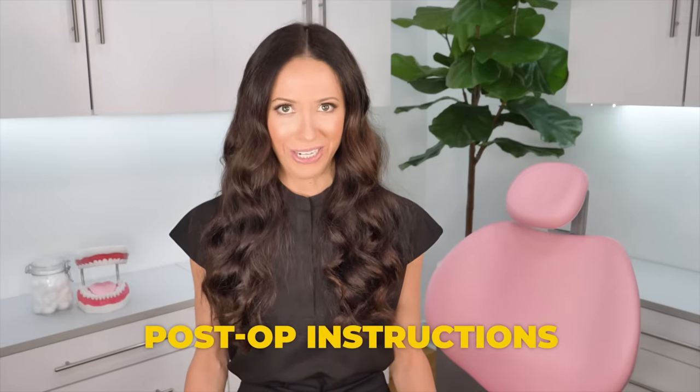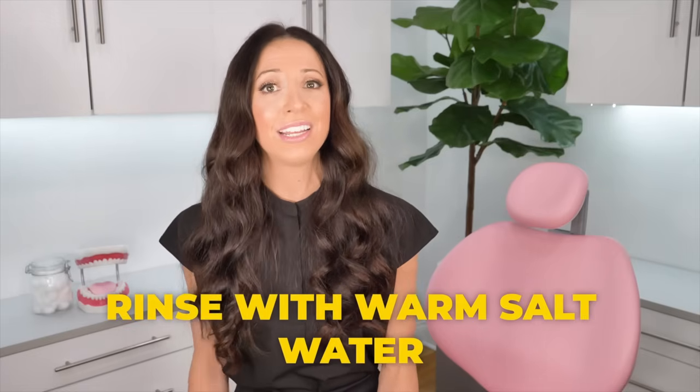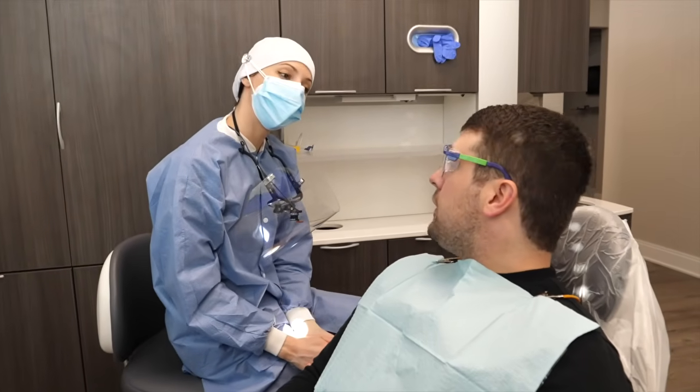The post-op instructions after a deep cleaning are actually super minimal. I usually recommend patients rinse with a warm saltwater rinse that day, especially if their gums are sore — it's super soothing. Just warm up some water, add salt, and swish. I've only had one patient ever tell me they needed to take Tylenol that night for gum discomfort — that's usually rare. Most patients say they are way more sore after working out at the gym than from a deep cleaning. But if you're concerned about discomfort, talk with your dental provider. If you were to have any gum discomfort, it wouldn't last more than a day or so.